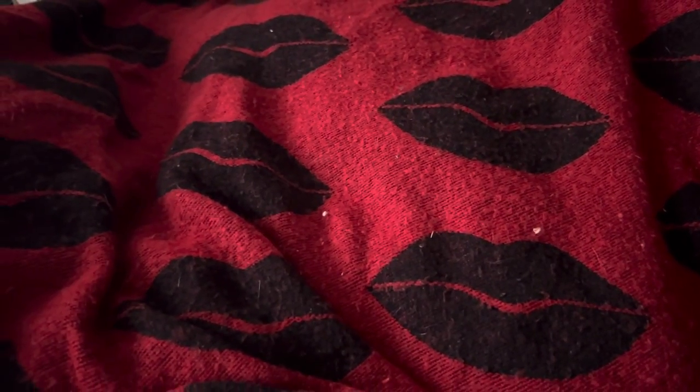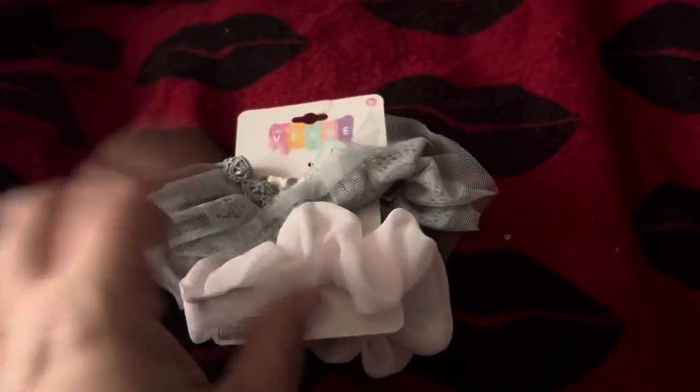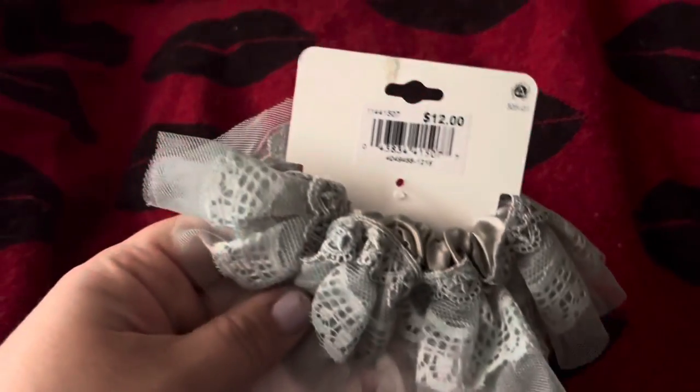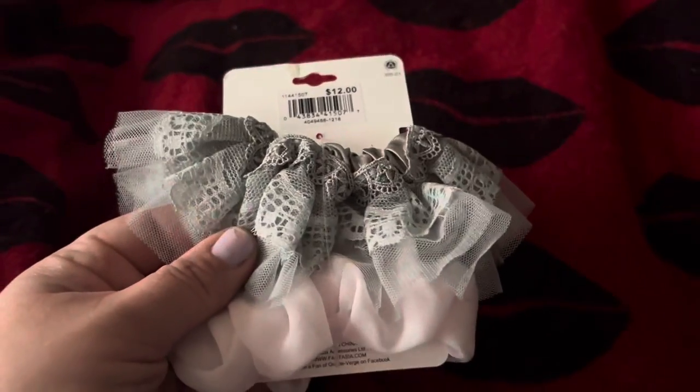I found a two-pack of hair scrunchies. One is a real pale pink color, and the other one is lace with silky gray. These are retailed for $12.00 — crazy. I don't think I could ever pay $12.00 for some scrunchies.